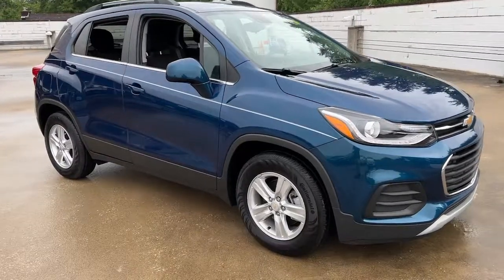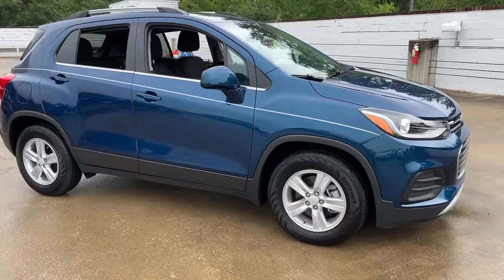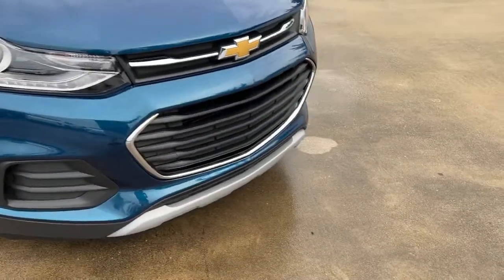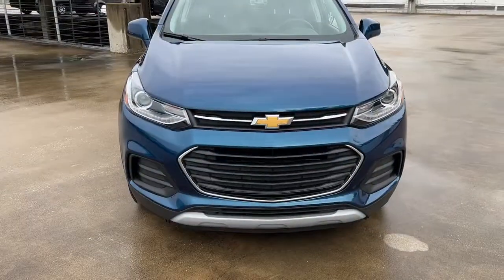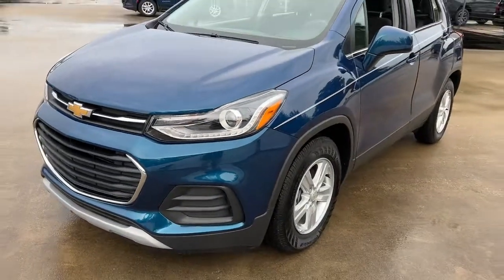Go home happy with the 2019 Chevrolet Trax. This vehicle still has fewer than 5,000 miles on the clock, so it won't last long. The Trax delivers the functionality of a compact SUV, technology that keeps you connected and safe, flexible cargo space, efficiency, and a sense of fun.